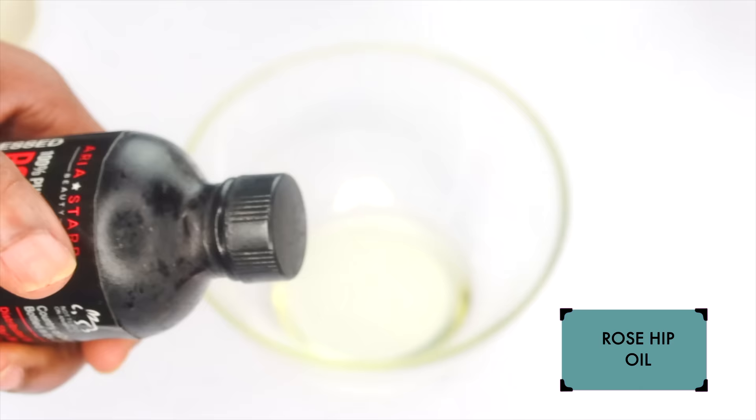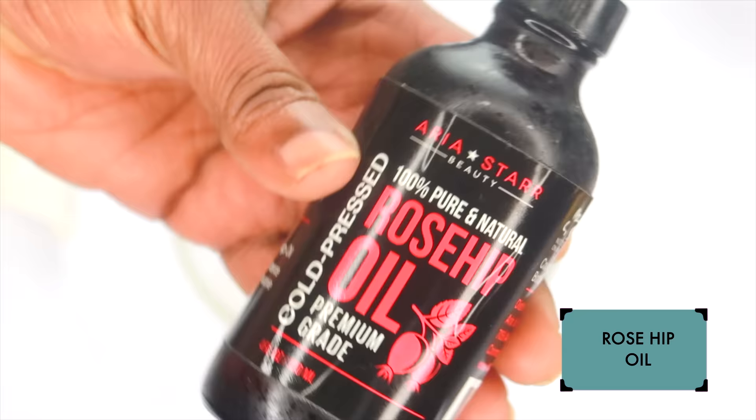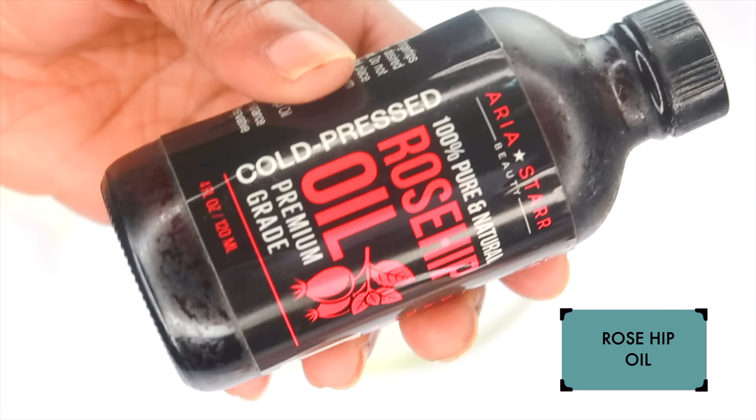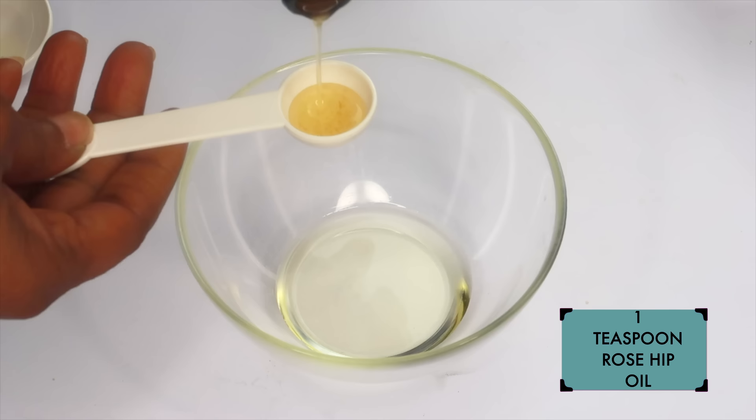Our next oil is rosehip oil, chosen for its antioxidant content — vitamin A, vitamin C, and vitamin E. Rosehip oil is hydrating, helps to moisturize, exfoliate, and keep the skin looking bright and clear. Best of all, it boosts collagen production, reduces wrinkles and fine lines, protects against sun damage, and helps to reduce hyperpigmentation.